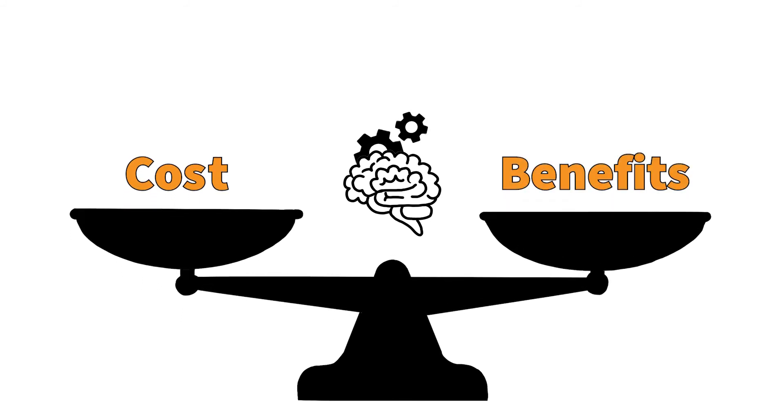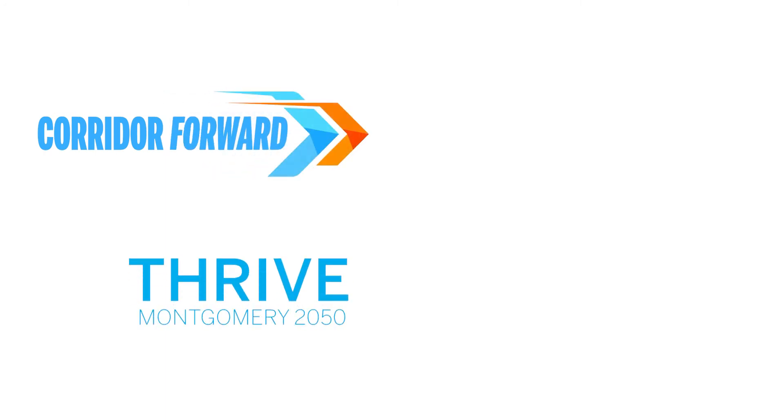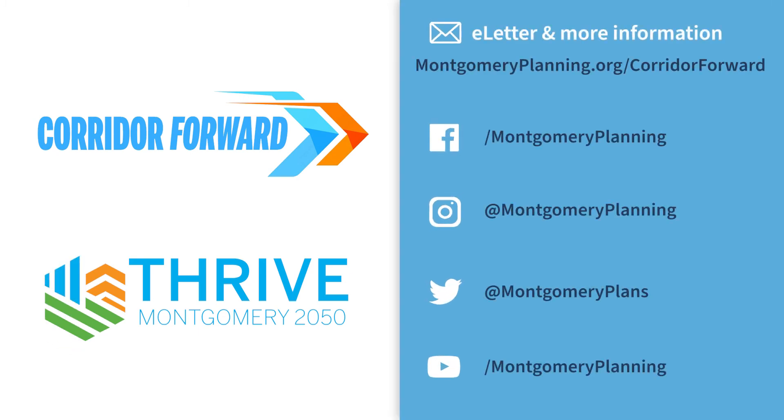We want to build a robust transit network and over time we will. However, we need to be realistic about the constraints of the current funding environment. Corridor Forward will take a strategic look at the potential transit investments for communities along the I-270 corridor, prioritize these options, and create a road map to achieve the highest priority projects. Learn more at montgomeryplanning.org/corridorforward.